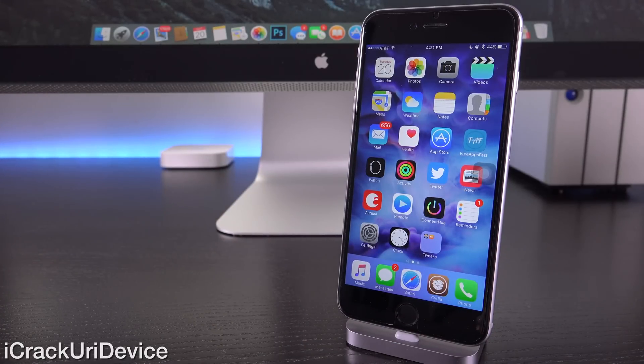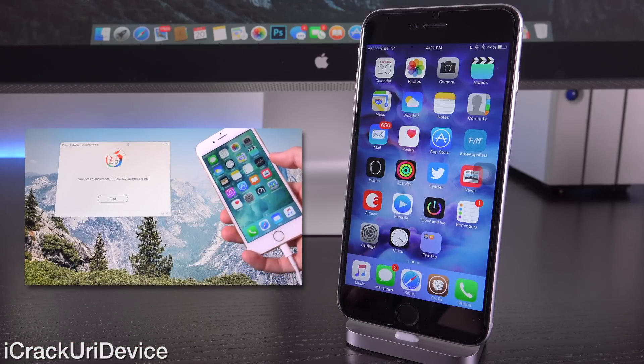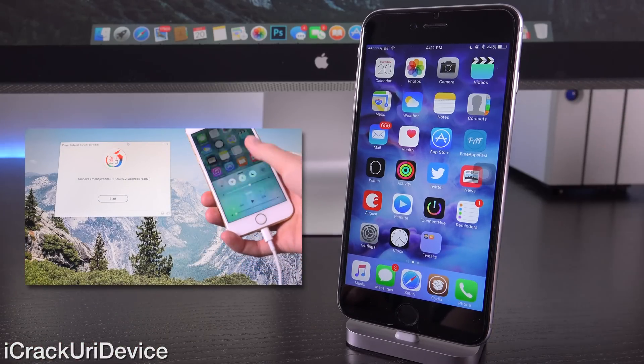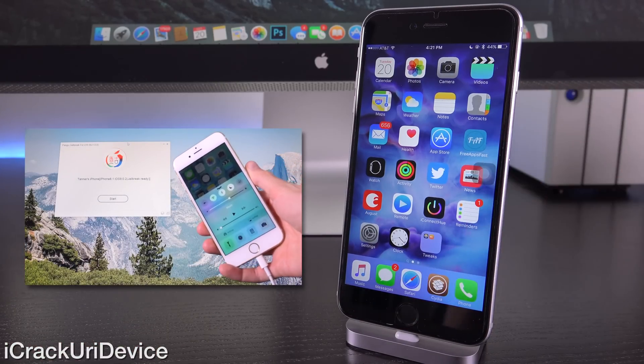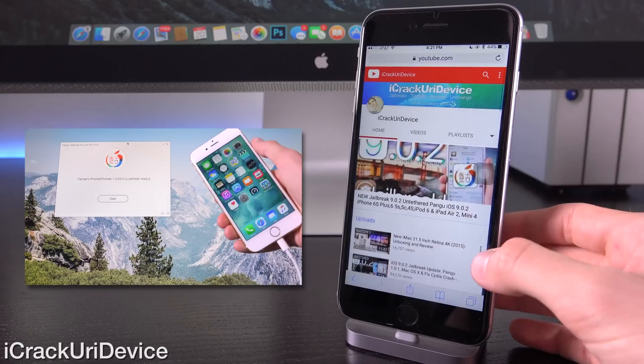We're going to talk about iOS 9.1, but if you're watching this shortly following its release on October 20th, as of now there is a current untethered jailbreak for the latest public firmware, iOS 9.0.2, and that's from Pangu. If you have yet to jailbreak, I will have annotations on your screen and cards if you're on desktop YouTube. If you're on mobile, check the description below for a direct link to my untethered jailbreak tutorial.